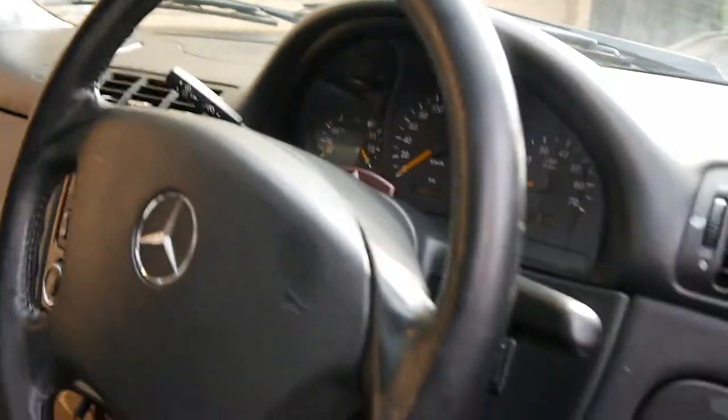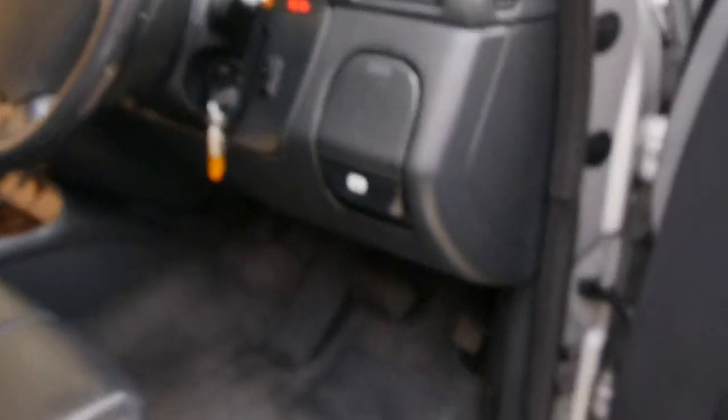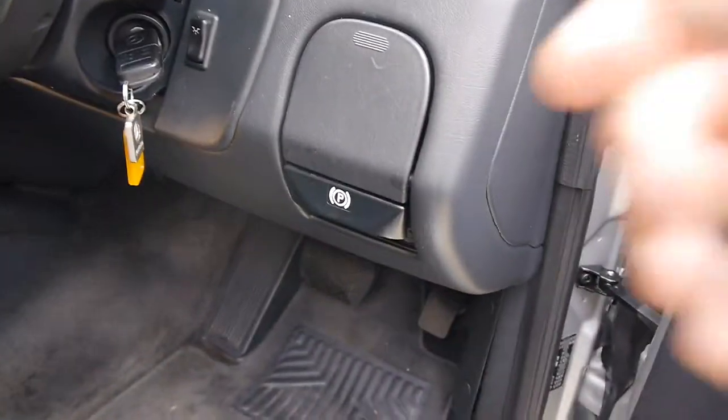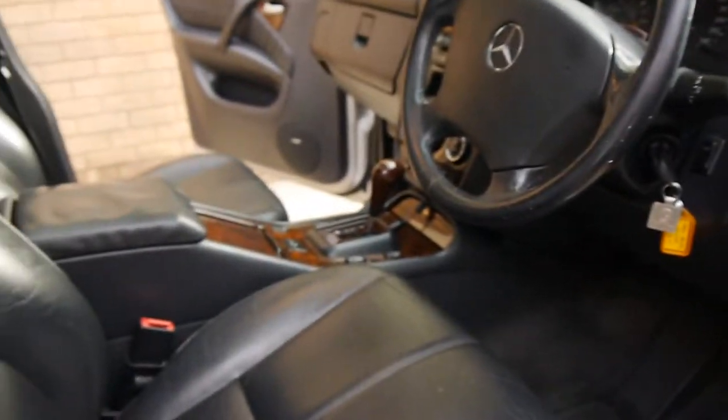So here at the Old Timer Centre we do specialise in European cars. Have a listen to that — typical Mercedes-Benz V8 engine. And as you'll see here, the leather is in very good order and not needing any repairs.